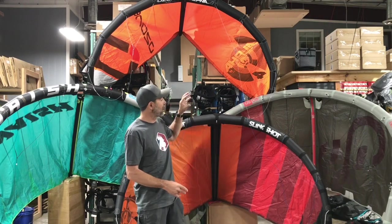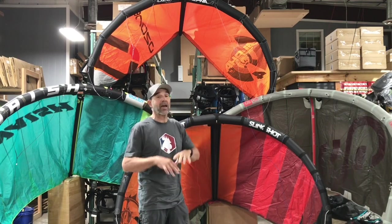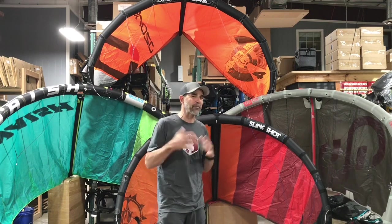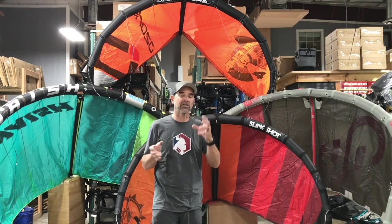We've got some of the most popular ones here behind us — we've got the Elevate from OS. We've done all the testing on these, so I'll tell you they're all great kites. They have a little bit of different flying characteristics; some may have a little more or less bar pressure, and some will stall a little faster than others.